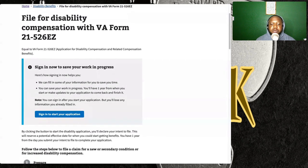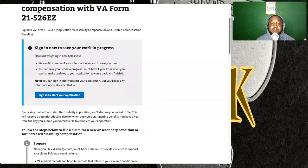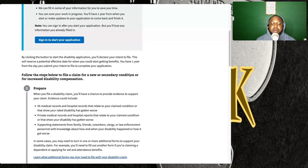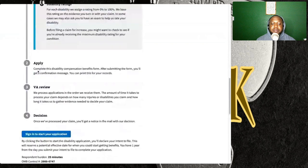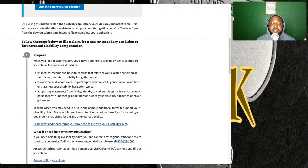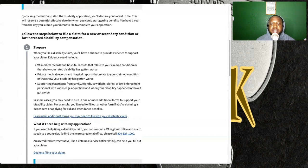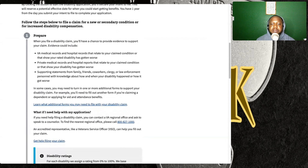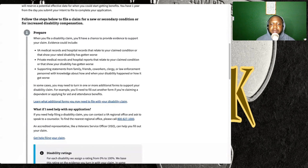Right here you can see on the screen 'Sign in to start your application.' You're going to click on that button. Starting with Step 1: when you file for a disability claim, you have a chance to provide evidence to support your claim. Evidence can include VA medical records and hospital records that relate to your claimed condition or that show your rated disability has gotten worse. You can also have private medical records and hospital records that relate to your claim conditions.